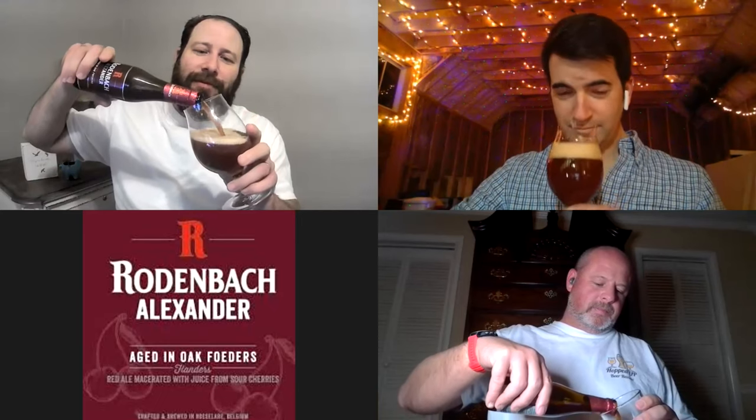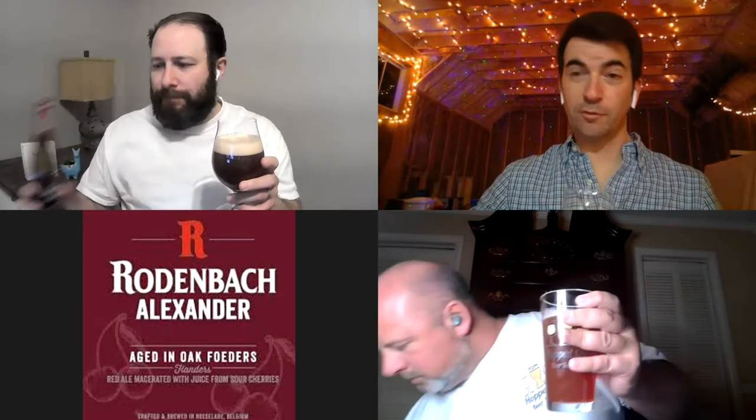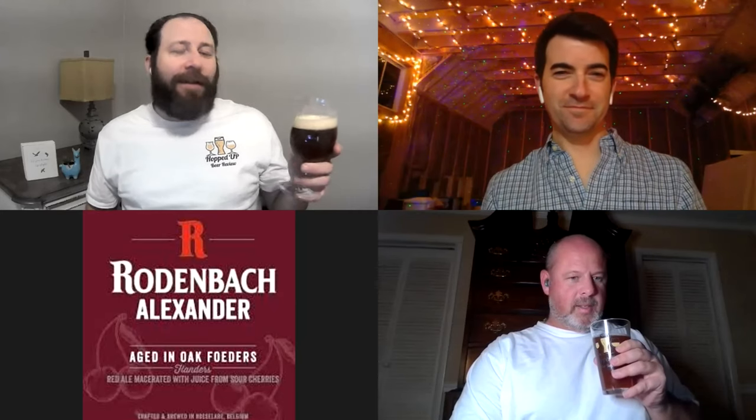This is an intriguing one. This is a Flanders Red Ale, also known as Flemish Red Brown Ale or Red Brown Beer. I can smell the barrel... the macerated cherries? Macerated sugars. Macerated. Cheers, mates.